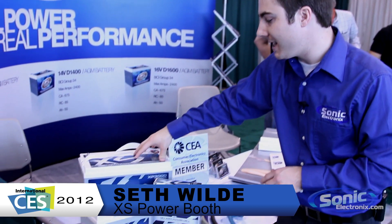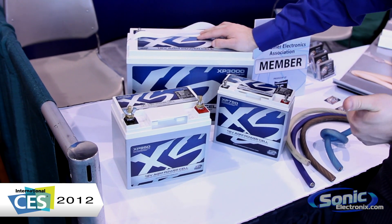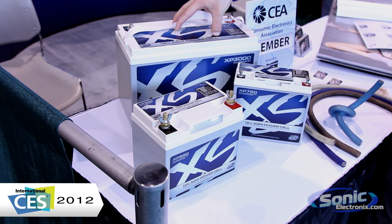We're here at CES 2012 at the XS Power booth with a brand new line of power cells. This is the XP series. They've got five new models here: they have a 750 amp, a 950, a 2000, a 2500, and the big 3000 right here.